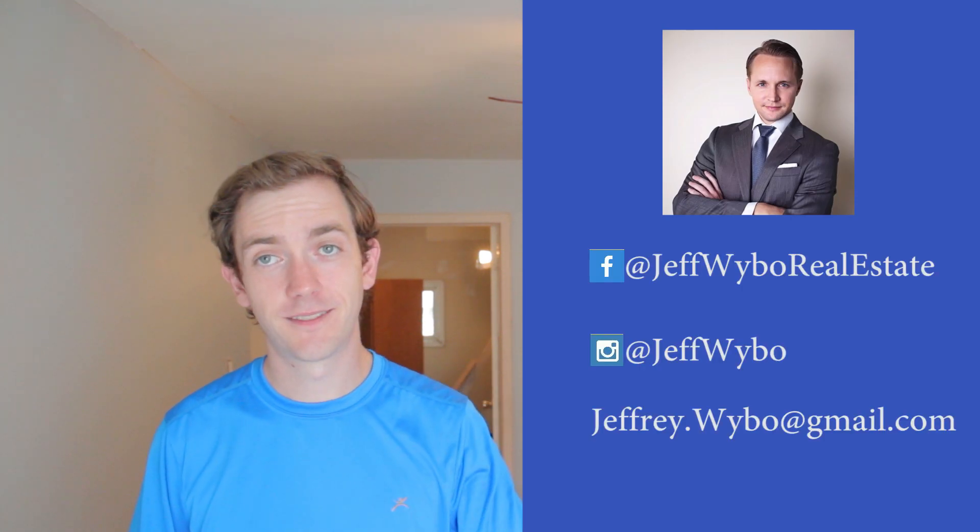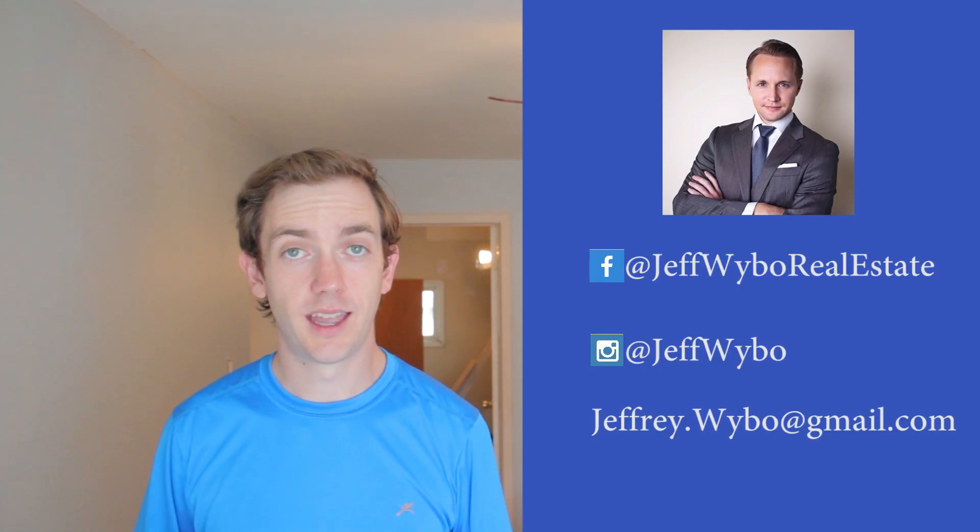I'd highly recommend when you're looking for your own realtor that you consider reaching out to other investors you know and ask them for referrals, as well as go to BiggerPockets. If they're an investor themselves, they're going to really understand the perspective more and understand that you're not going to get emotional about properties. If you're curious about finding out exactly how I'm buying rental properties in London, Ontario, feel free to reach out to my realtor Jeff Weibel — I've thrown up all his contact information right here.